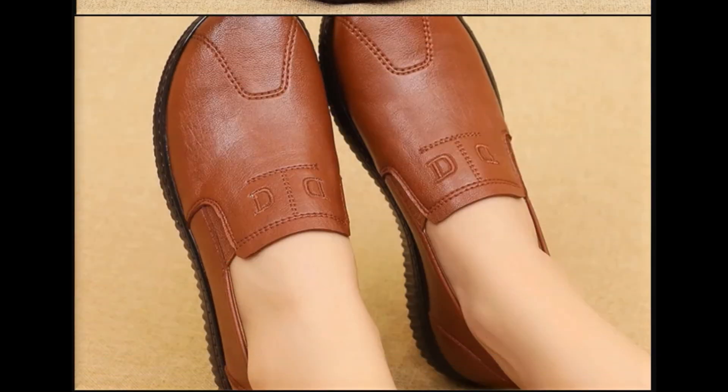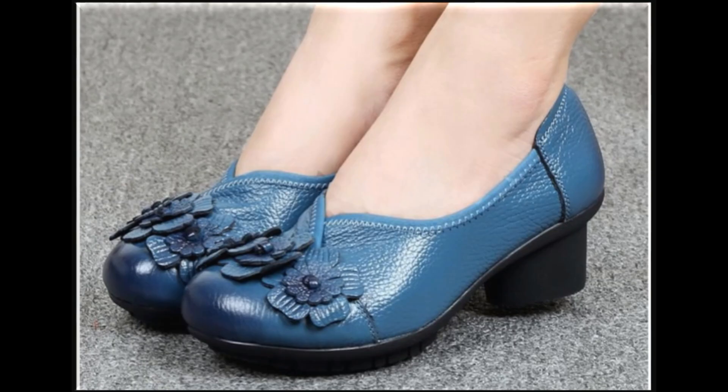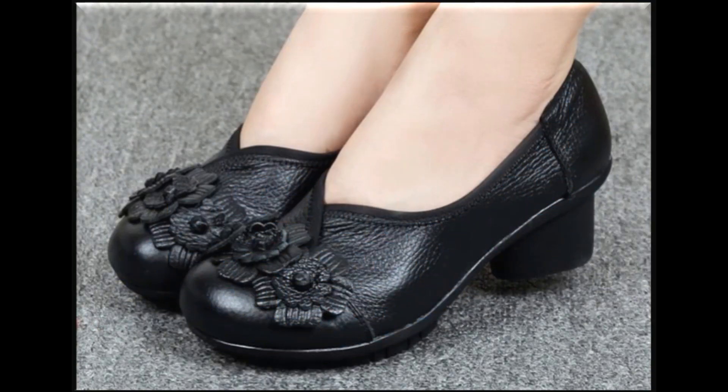All these designs are available online. If you are interested in any one pair from this beautiful collection, just go to the description box of this video where you will find the link to their site, so you can easily order a pair and enjoy your walk in these footwear.